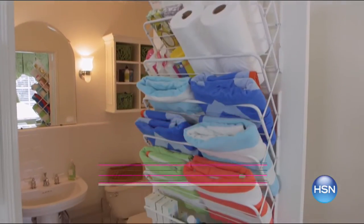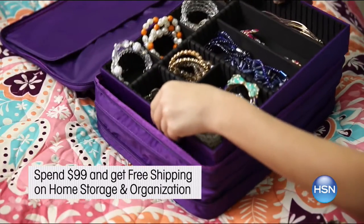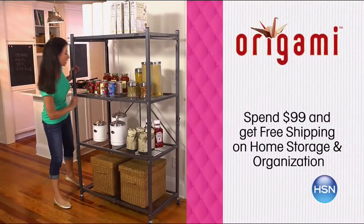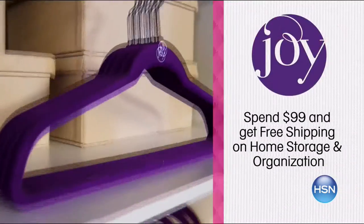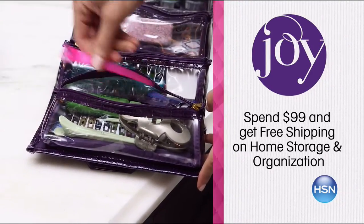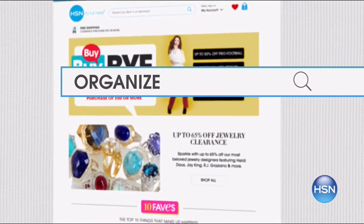HSN helps you with your storage and organization dilemmas. We make it easy. For every $99 you spend, get free shipping on all storage and organization items. Origami will keep you together, from the kitchen to crafts room to home office. Add more closet space with Joy Mangano's huggable hangers and accessories. Search 'Organize' on hsn.com for more.